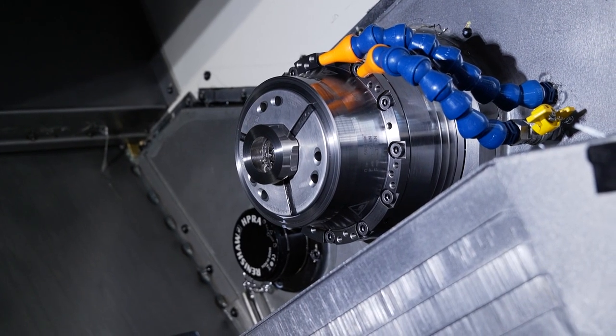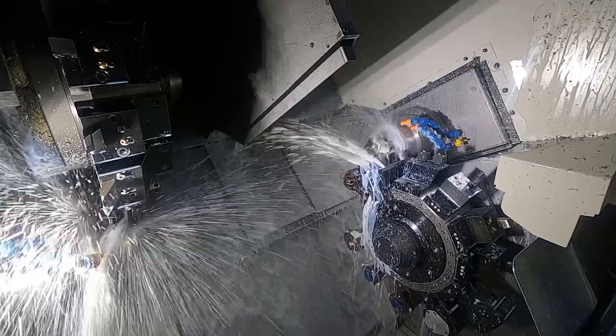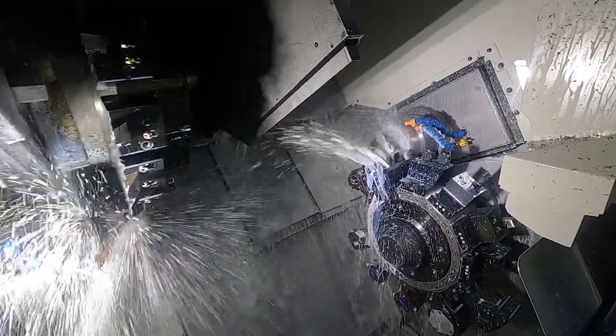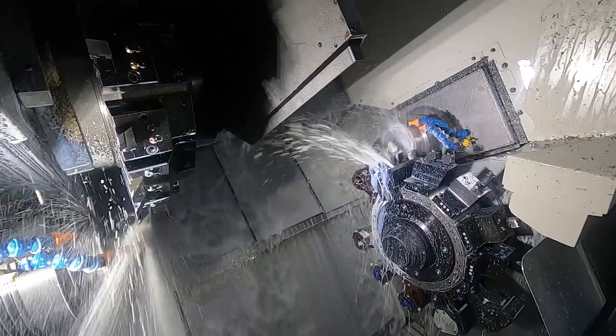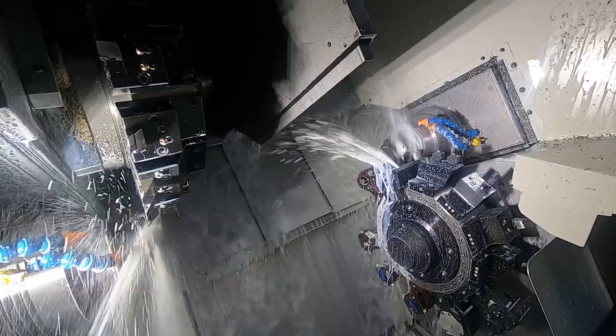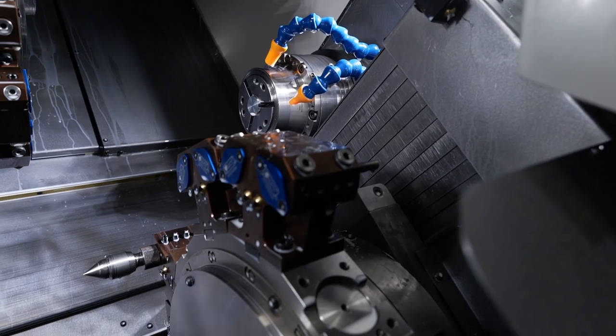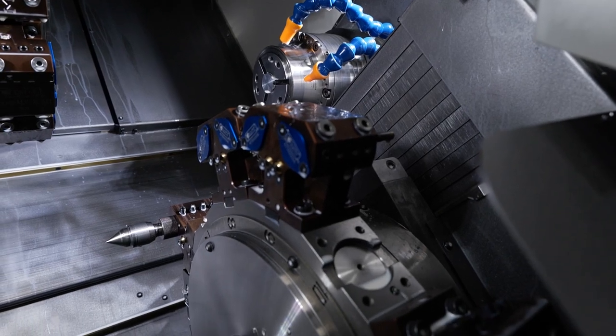The Muratech has a lot of power — we have 14 kilowatts on the driven tools. We have a large Y-axis running off both turrets: 40mm plus or minus on both the upper and lower turrets. And we have 15 stations on the upper turret and 12 stations on the lower, with half-indexing capabilities as well.